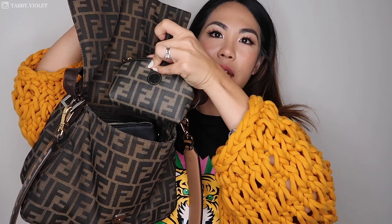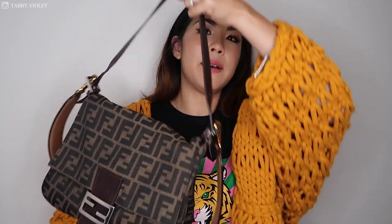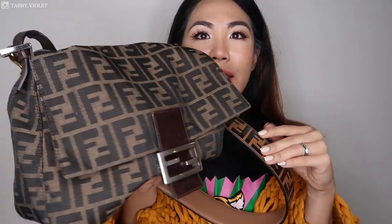Look how cute this looks with my little Fendi makeup bag in there as well. You guys know how much I love Fendi. This Mama Baguette is just so cute. I am keeping my eye out for a regular Fendi Baguette, but I want it to be really kind of unique because I have a few Zucca prints now. This is so beautiful. Oh my gosh. The hardware is silver and my Strap U hardware is gold, but I think it looks good. I love it.